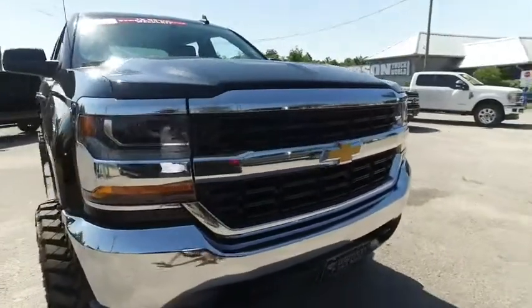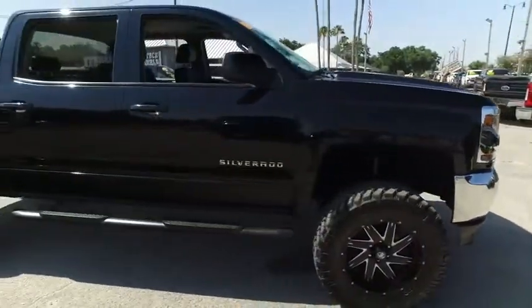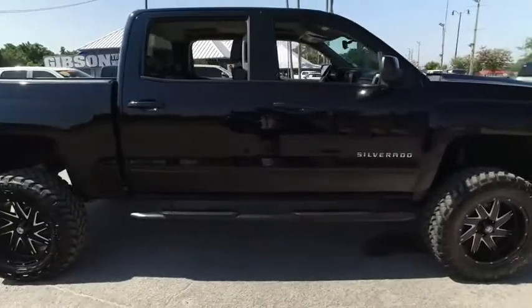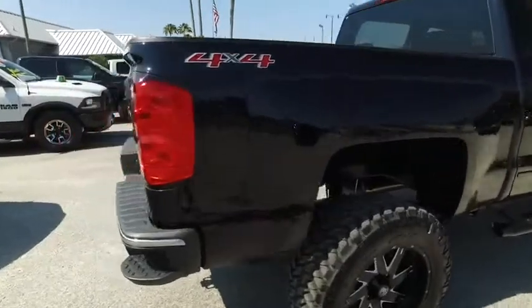You got the roof, you got the hood, looking good, rolling through your neighborhood. That beautiful Chevrolet grille, those tow hooks, hooking you up with a little bit of style and profile. Gibson Truck World's here to make everybody smile. The best, like-new, pre-owned trucks in the universe.